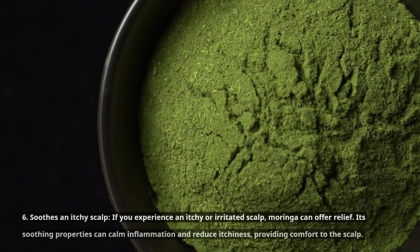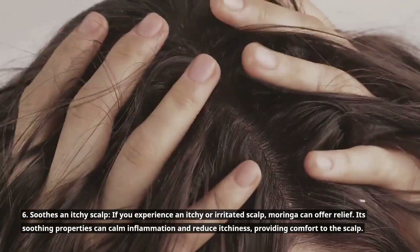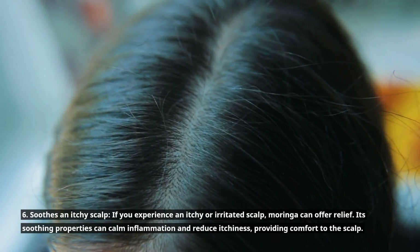6. Soothes an itchy scalp. If you experience an itchy or irritated scalp, Moringa can offer relief. Its soothing properties can calm inflammation and reduce itchiness, providing comfort to the scalp.